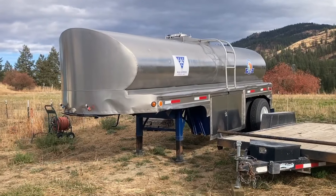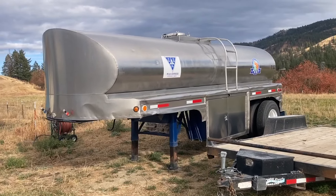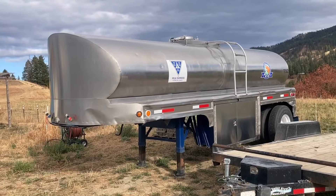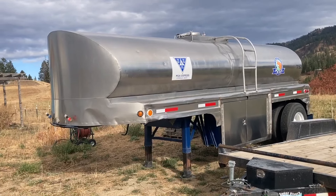Good morning. I thought I'd take this opportunity to give you a little walk-around tour of our new milk tanker, but first let's talk about the old milk tanker. This is the milk tanker that we have been using. It's a 1961 Heil 2500-gallon and it was originally built for the Carnation Company. I bought it from another milk hauler on the west side of the state and it was in pretty rough condition when we got it.